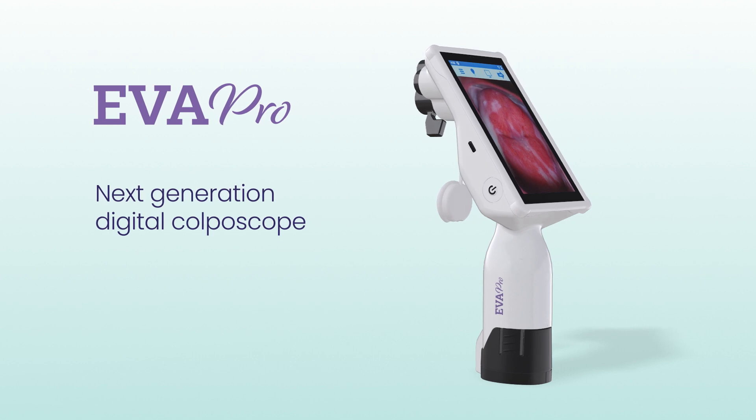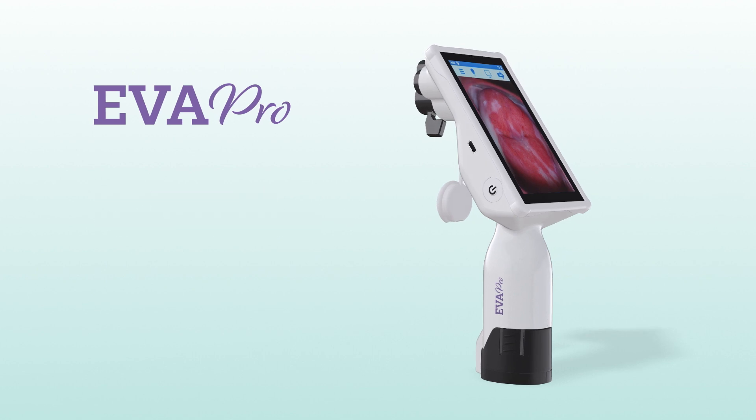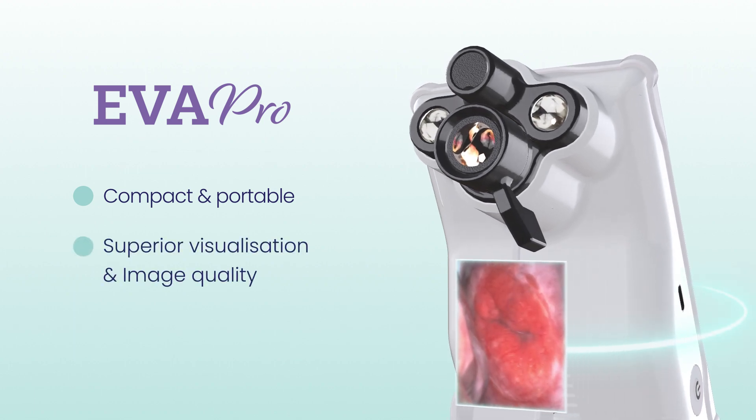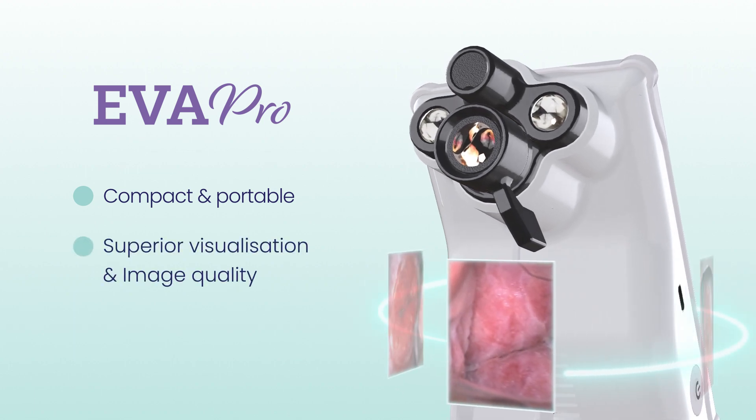The EVA Pro is a next-generation digital colposcope. Compact and portable, it offers superior visualization and image quality.